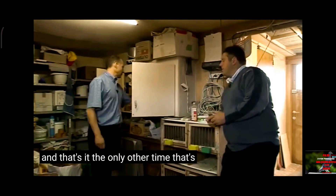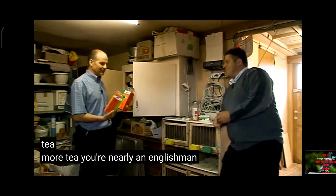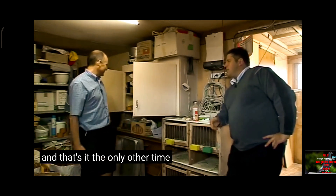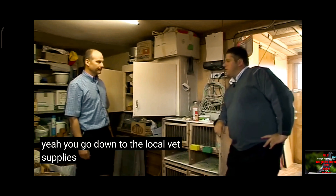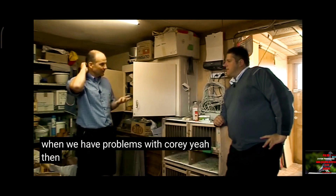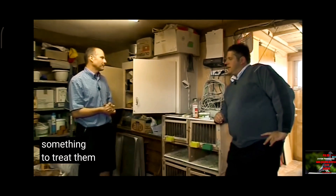And that's it — the only other time. That's all we have here. The tea again for the breeders — more tea. You're nearly an Englishman, aren't you? And that's it. The only other time is if there's a problem. You go down to the local vet — he supplies your tea and sorts it out. We only go when we have problems with e-coli. Then we go to the vet and he gives us something to treat them.